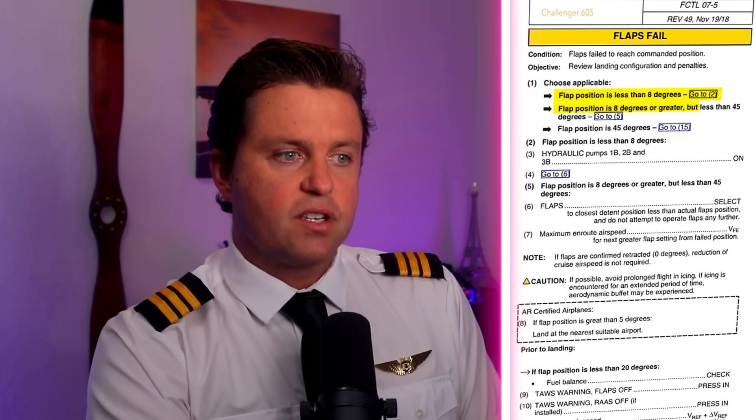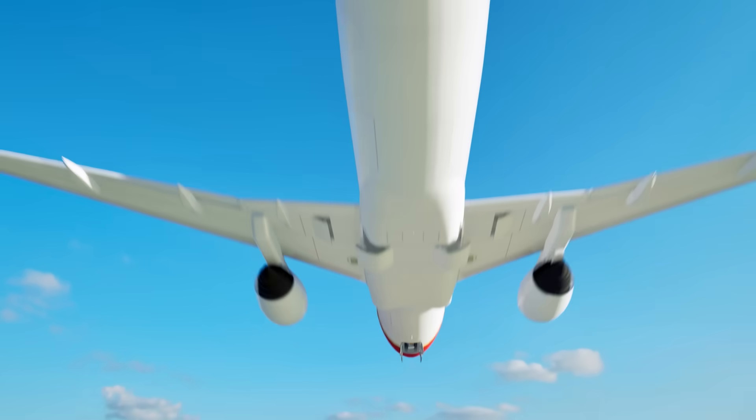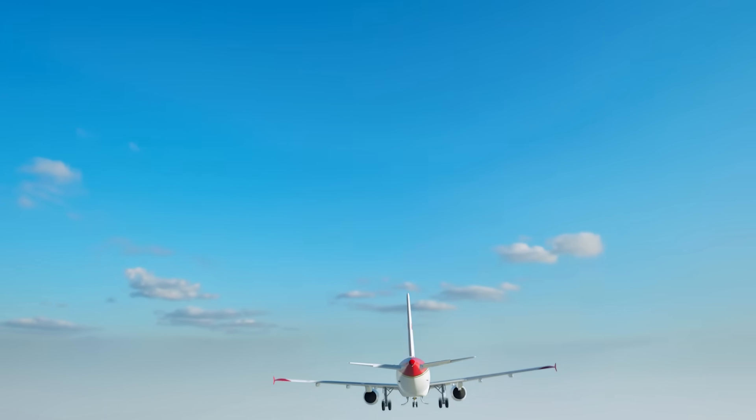Looking at the flaps fail checklist, it gives you options depending on whether flaps are less than or greater than 8 degrees. To give a reference: normally your approach speed might be 135 knots, but in a flaps fail situation — especially without leading edge slats — that number could come up to 160 or 170 knots. So basically you're landing flatter and faster, but it's something we're trained for.